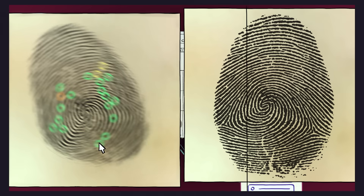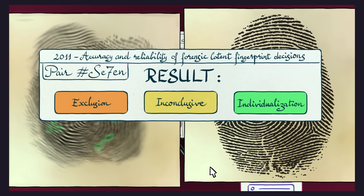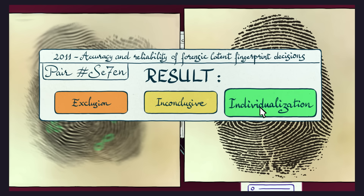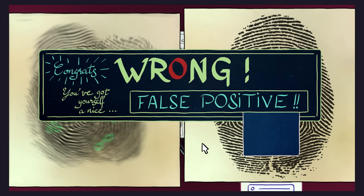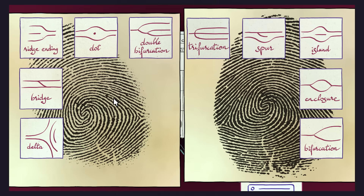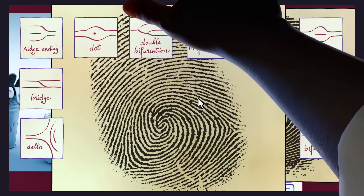However, the system isn't infallible. Prints are often smudged, distorted, or overlapped with other prints, which can make matching more challenging. And it's prone to human error. One 2011 study found that fingerprint experts falsely identified two different fingerprints as a match 0.1% of the time. While this may seem low, the stakes are high for a wrongly accused defendant. Further, there's no universal standard on the number of ridge details that experts must analyze to make a match. Many investigators stress that no conviction should be made on fingerprint evidence alone.